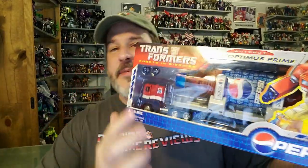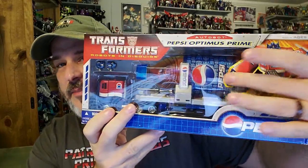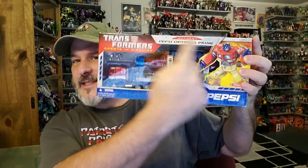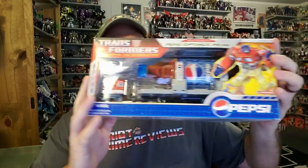Now, let's take a quick look at the packaging. You got Pepsi Optimus Prime in truck mode with a big Pepsi bottle there on the trailer — some great looking artwork. And if you recall, this is the same style artwork that was on the classics packaging, which was the line that was out in 2007.